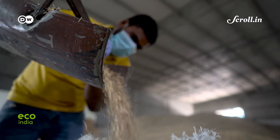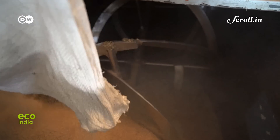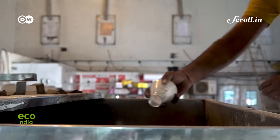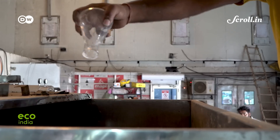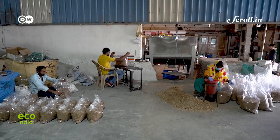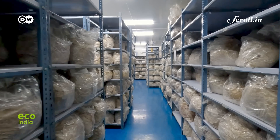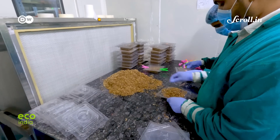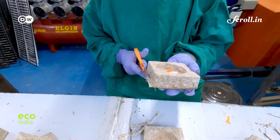In the first step, crop stubble is shredded and put in a mixer. Arpit's innovation is trying to kill two birds with one stone: give the market an alternative to Thermocol and also help mitigate stubble burning. Through biofabrication — the technique of growing a product from living cells — the mixture of mushrooms and crop residue gets transformed into molds, then baked and made ready to use.